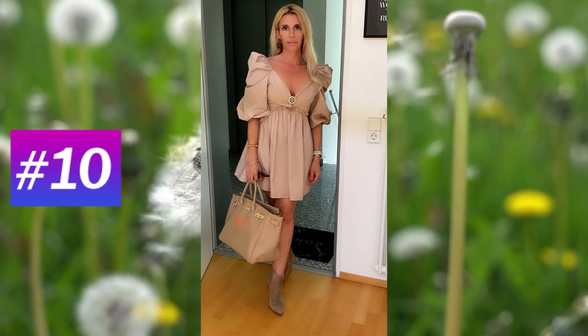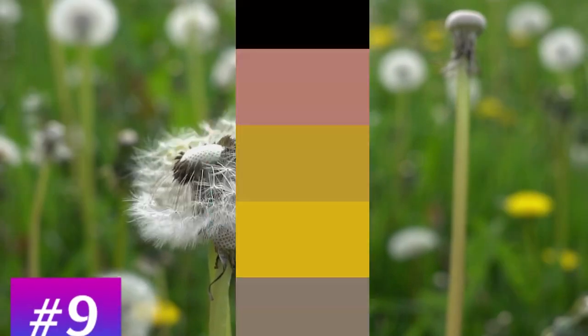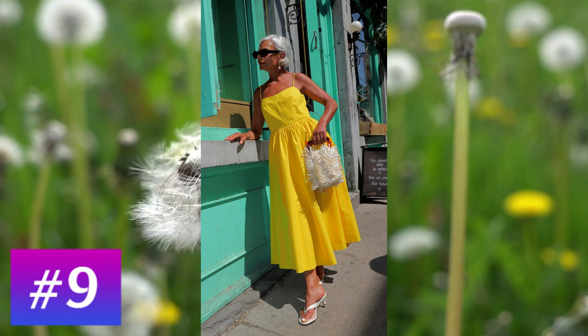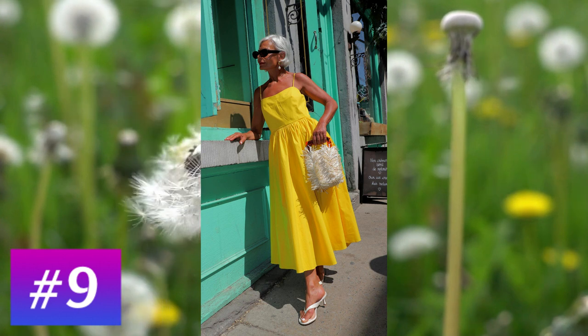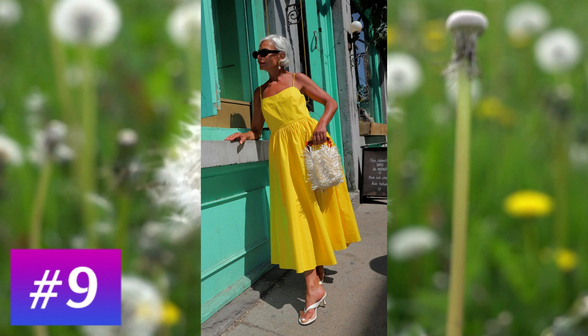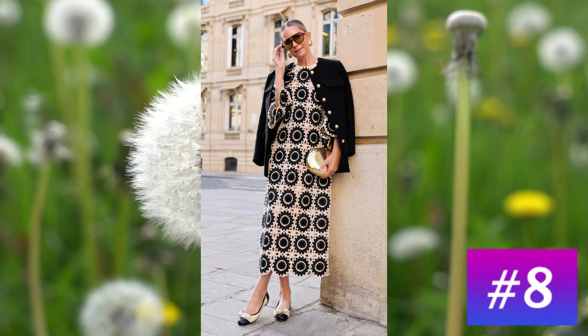a pleated skirt and very particular puff sleeves. At number 9: a long sun yellow dress interrupted at the waist by a line that separates the white skirt from the top. The bag is very nice.